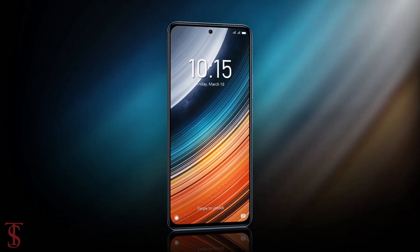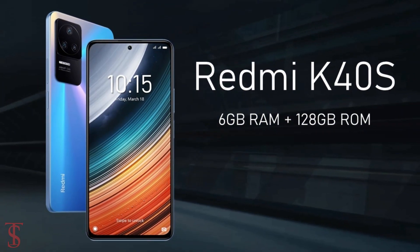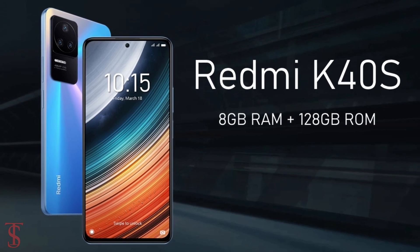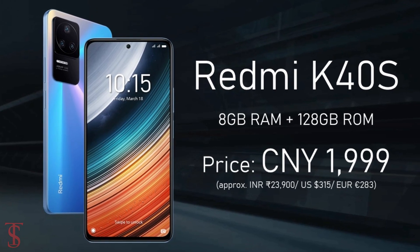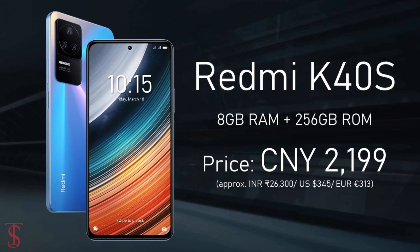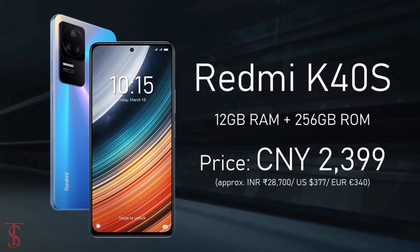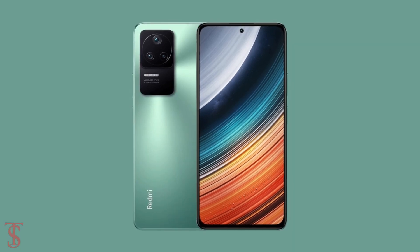Talking about pricing and availability, the Redmi K40s has been priced in China starting at 1799 Yuan for the 6GB plus 128GB variant, 1999 Yuan for the 8GB plus 128GB model, 2199 Yuan for the 8GB plus 256GB option, and 2399 Yuan for the top-end 12GB plus 256GB variant. The smartphone is available in fantasy blue, black, gray, and green color options.